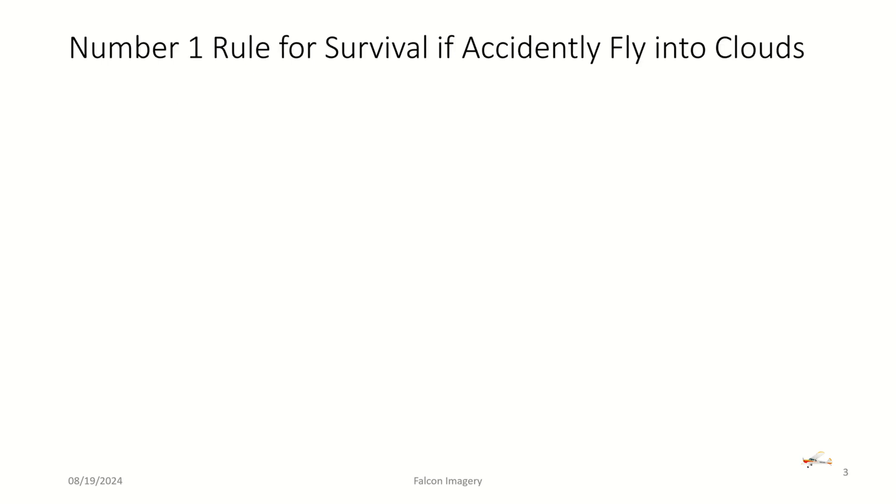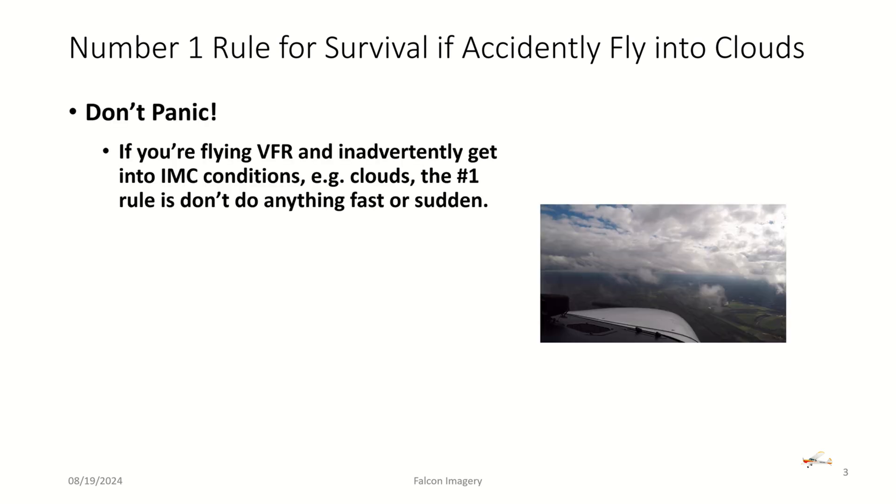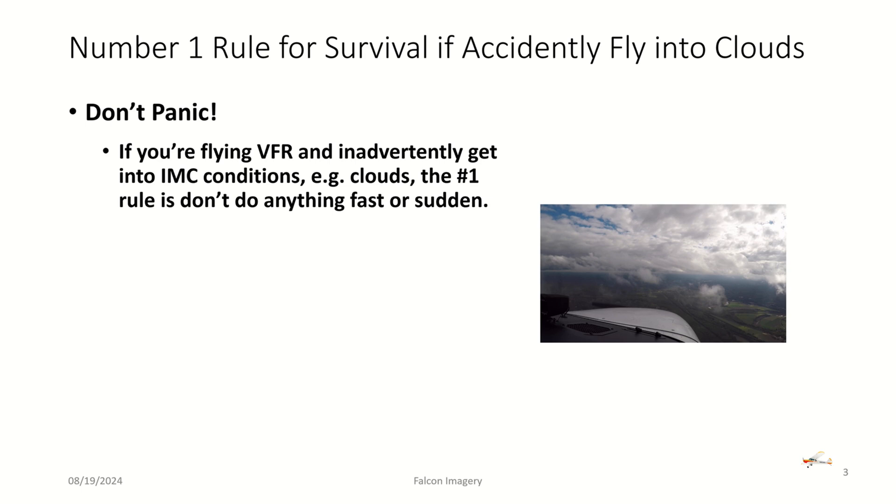The number one rule for survival if you find yourself accidentally getting into clouds is: don't panic. If you're flying VFR and you inadvertently get into IMC conditions such as clouds, the number one rule is don't do anything fast or sudden. Otherwise, you could quickly find yourself in an unusual upset attitude, a descending spiral, or a stall-spin situation.